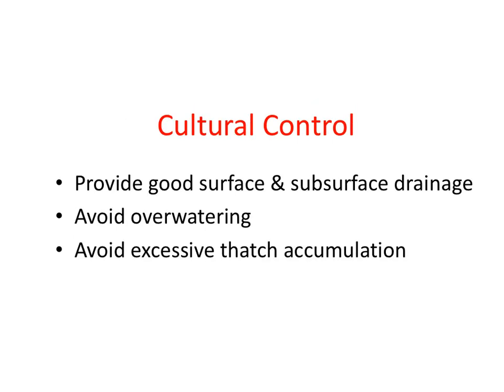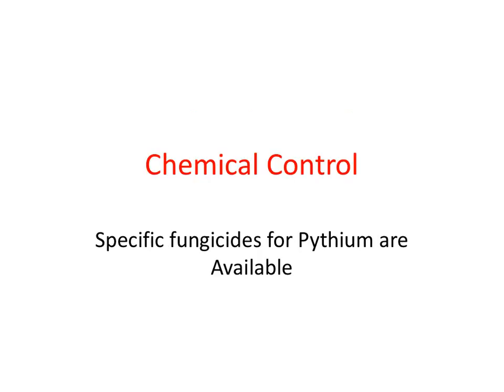Cultural control practices should be targeted to minimize the presence of excessive moisture, like improving drainage and avoiding overwatering. Excessive thatch should be controlled since Pythium spore populations are enhanced by the presence of thatch. Chemical control, consisting of specific fungicides that target Pythium Blight, are also available.